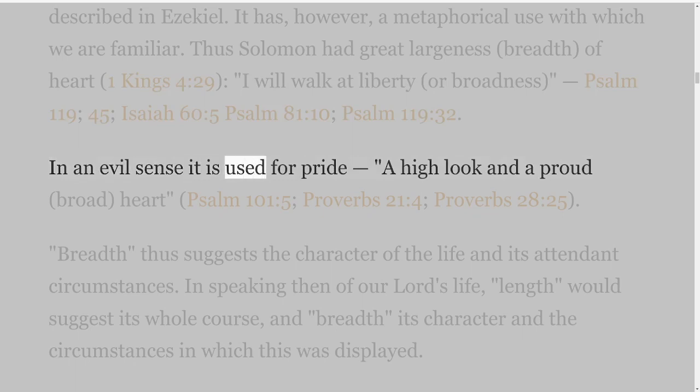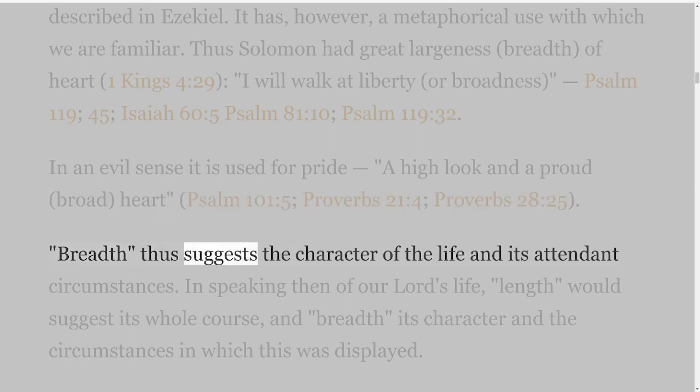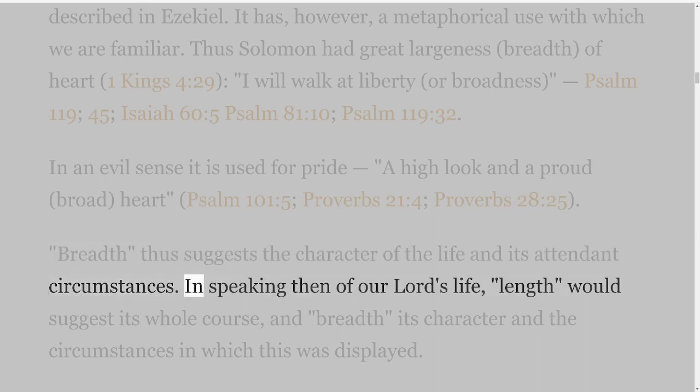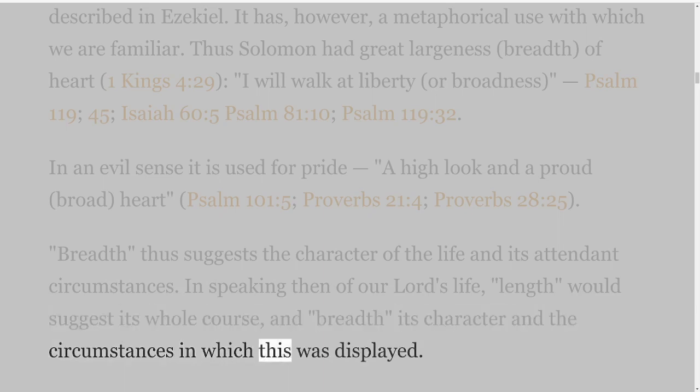In an evil sense it is used for pride — a high look and a proud, broad heart — Psalm 101 verse 5; Proverbs 21 verse 4; Proverbs 28 verse 25. Breadth thus suggests the character of the life and its attendant circumstances. In speaking then of our Lord's life, length would suggest its whole course, and breadth its character and the circumstances in which this was displayed.